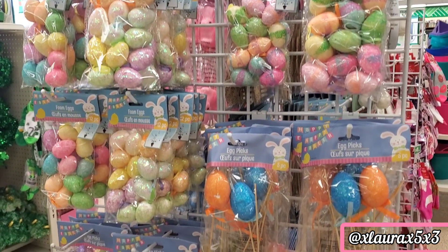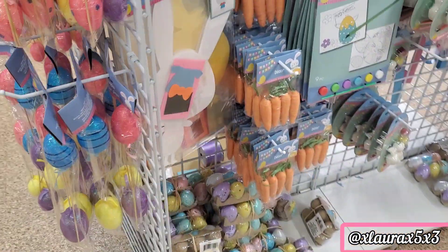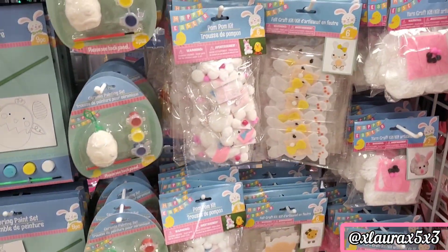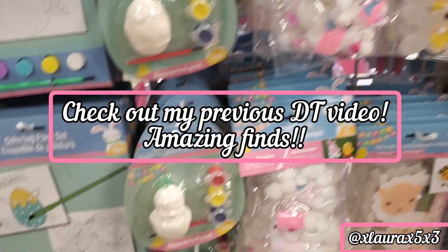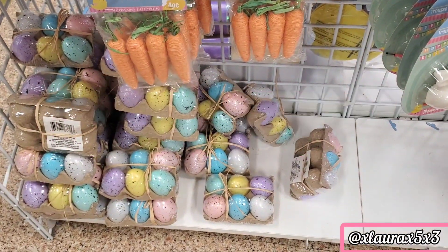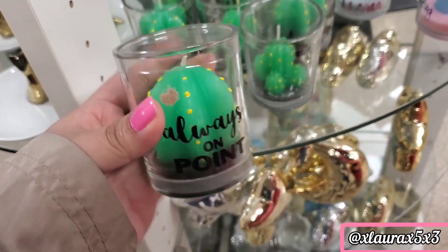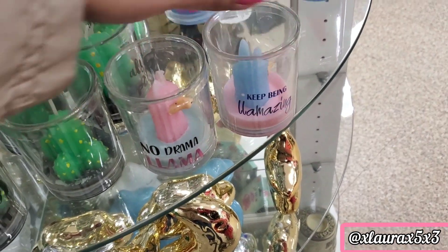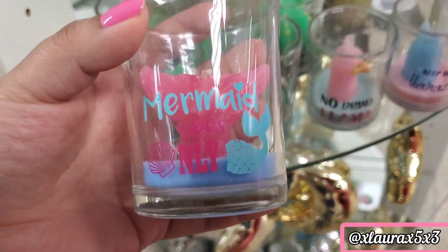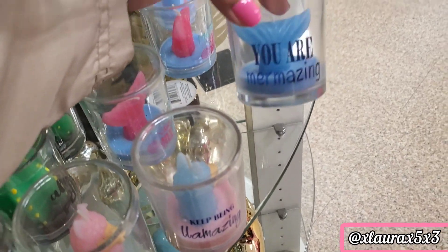They have lots of different foam eggs and egg picks. And as you guys know, I am showing you only the new items — check out my previous Dollar Tree videos to be up to date. They have these candles, always on point — a cactus, 'no drama llama,' 'keeping la-mazing,' 'mermaid vibes only,' and 'you are mermazing.' These are really cute.